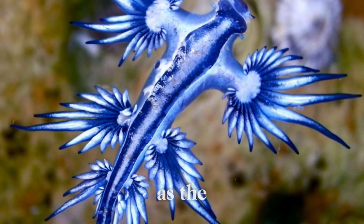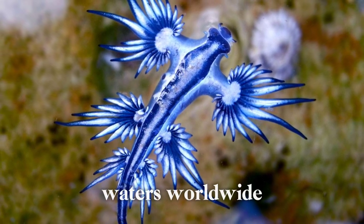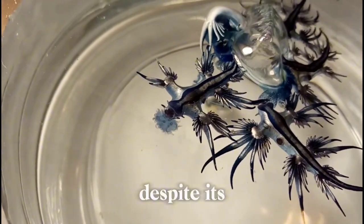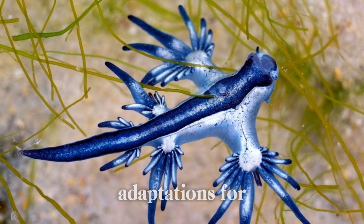The Blue Glaucus, also known as the Blue Dragon, Glaucus atlanticus, is a fascinating species of sea slug that inhabits warm ocean waters worldwide, particularly in tropical and subtropical regions. Despite its small size, usually around 3 cm in length, the Blue Glaucus is renowned for its striking appearance and unique adaptations for survival.